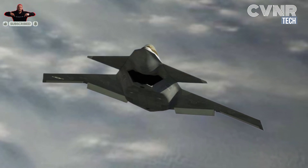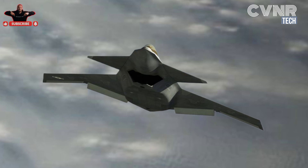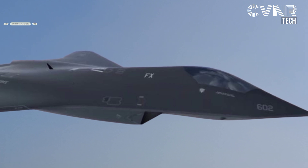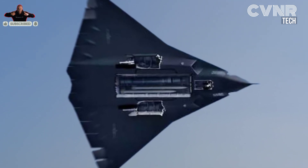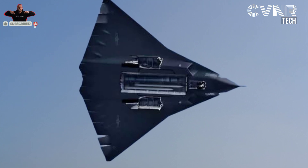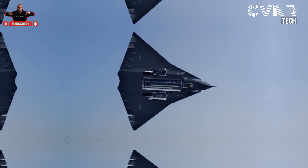In conclusion, in a hypothetical scenario, India's S-400 has a strong chance of detecting and engaging the J-20, but it's not a guaranteed outcome. The effectiveness of either system would depend on real-world conditions, tactics, and countermeasures. What do you think about this potential face-off? Let us know your thoughts in the comments below, and don't forget to like, share, and subscribe for more defense and technology insights. See you next time.